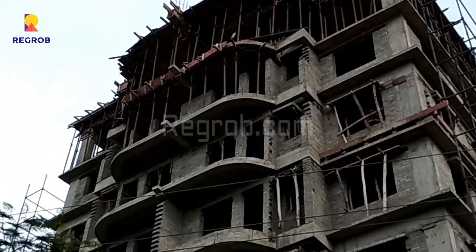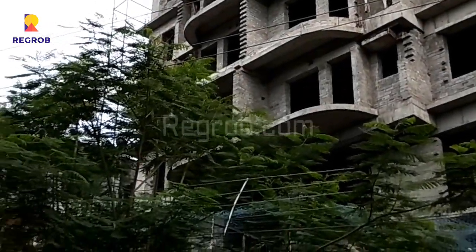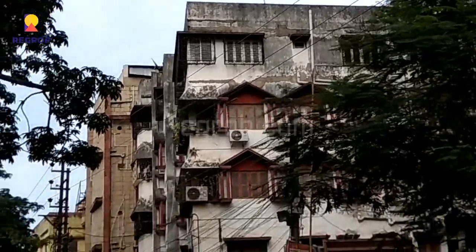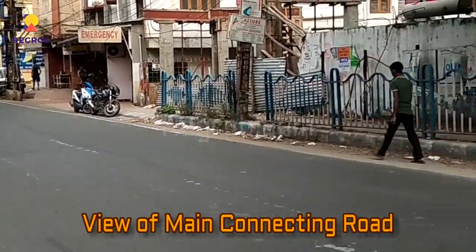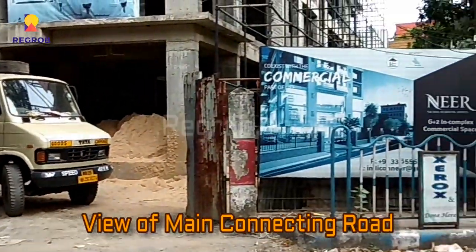We are giving you the project view from the main road, and as you can see, this is the main connecting road in front of the project.